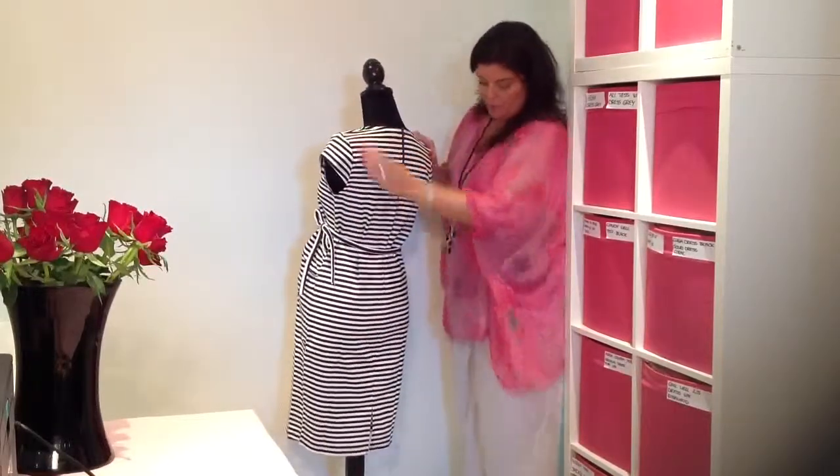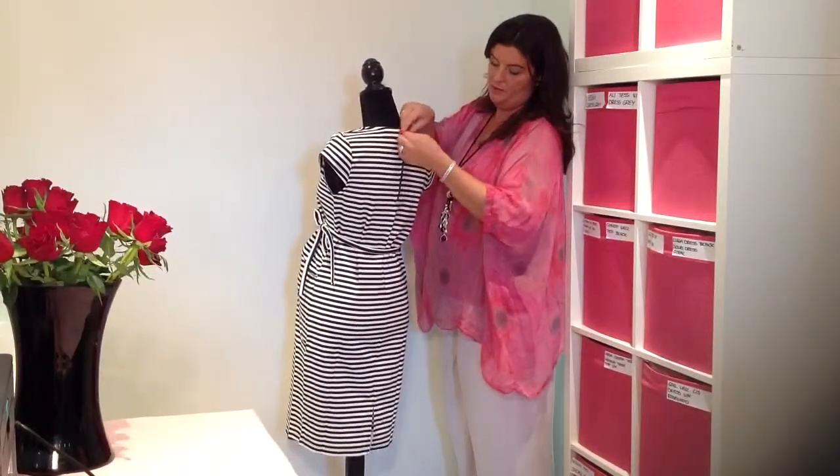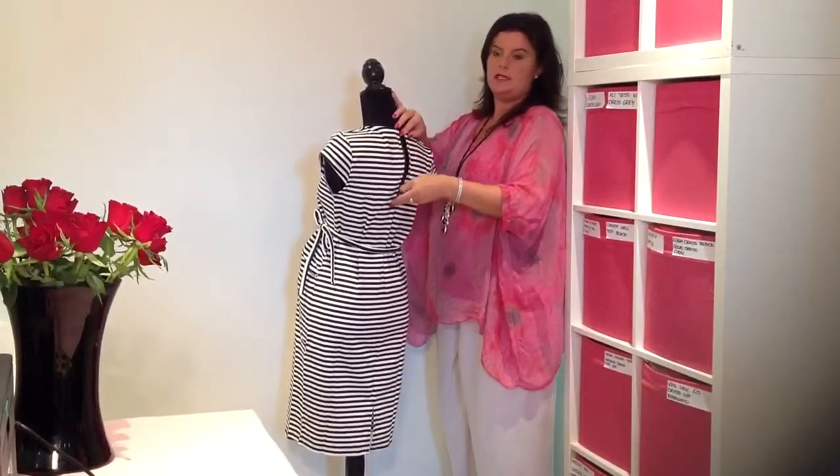If we look at the back, we've got a small split to the bottom, and a zip to ensure a nice comfy fit.